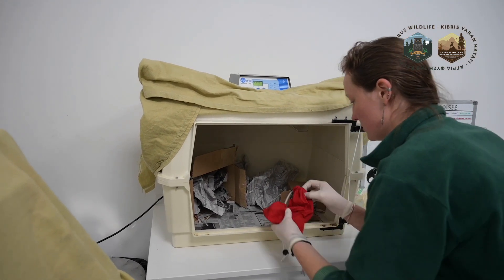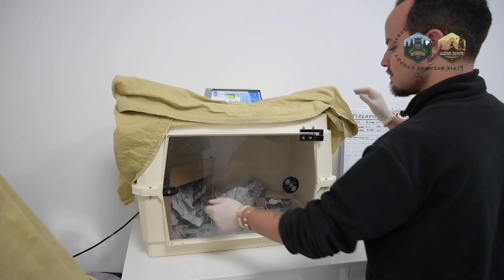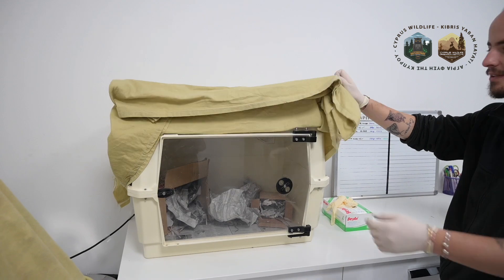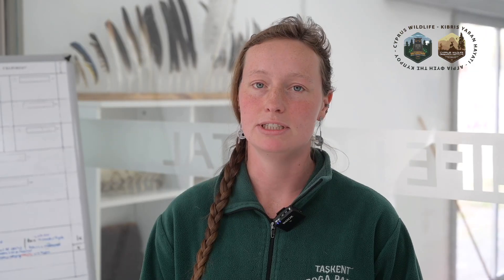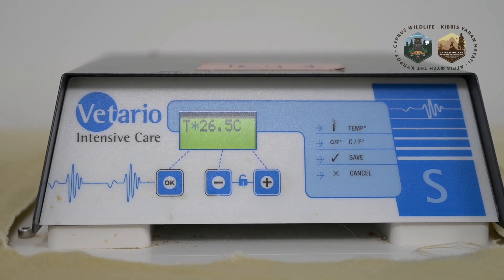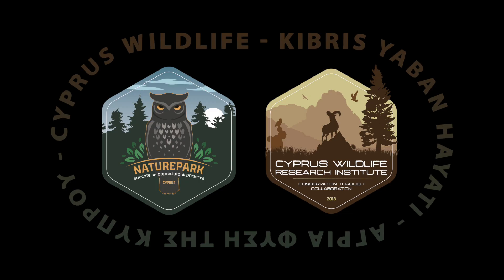We also weighed the animal — the weight condition was quite good — but from now on we can see if she is losing or gaining weight, which is a very important measurement to know how the animal is doing and if she is able to eat. For the next couple of days we will keep her in an ICU unit where we can control the temperature, and we will keep treating and cleaning the wound daily. Hopefully she will improve and we can release her again.